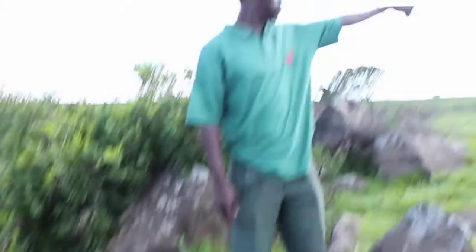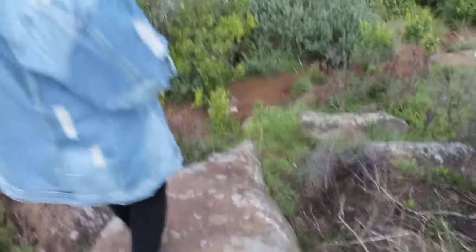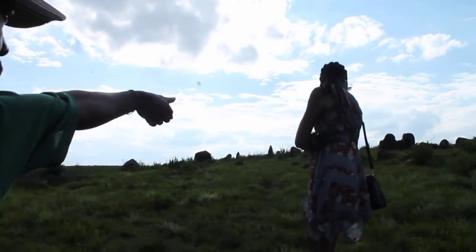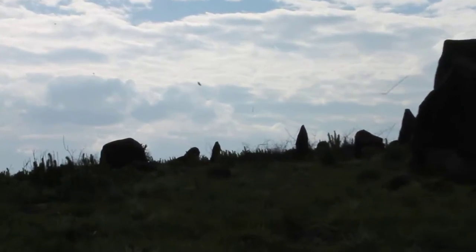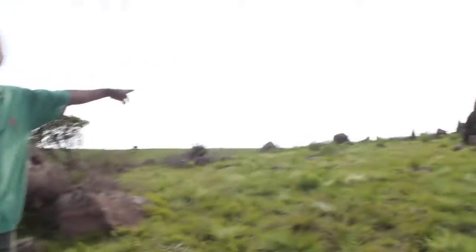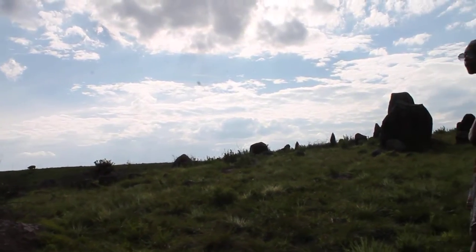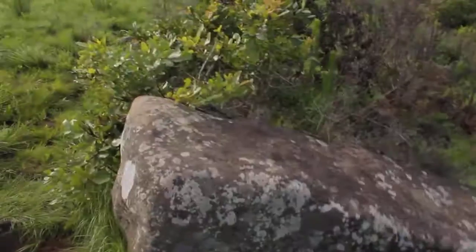Now this first rock over here is in line with that small pointy rock at the back. If you stand here, it's in line with that small pointy rock over there — not the two main calendar stones. And this one is in line with the broken tip one, and that one with the other pointy rock over there. The fourth rock is actually in line with the two calendar stones and the stone which was removed.